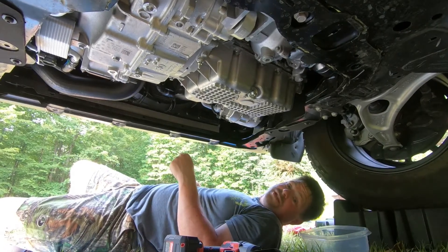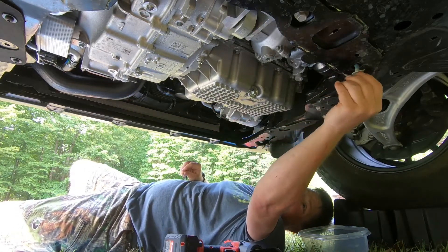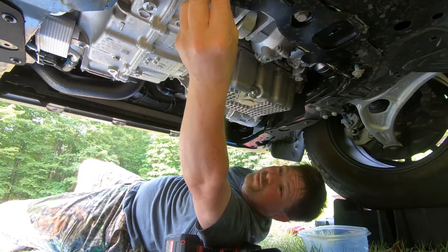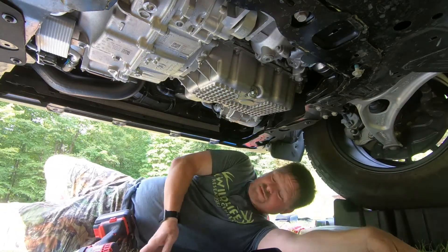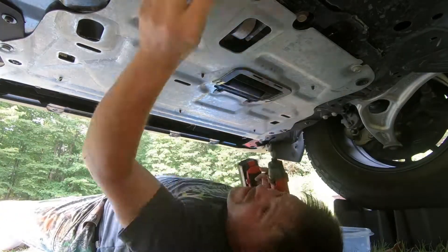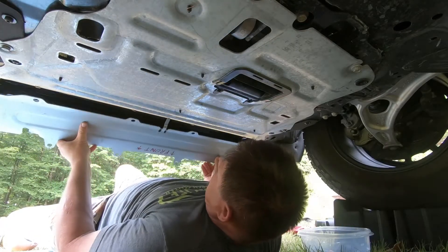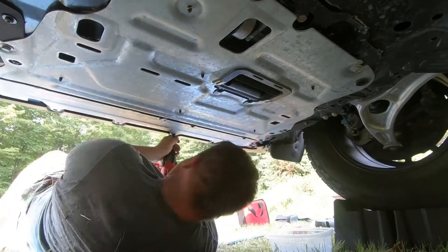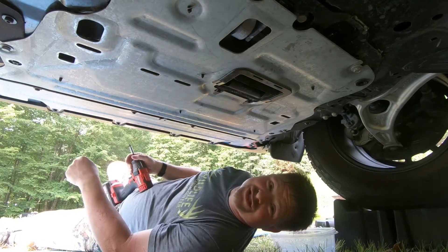Now we're going to reinstall the skid plates. The easiest way to start is to get the two bolts in the back first, then the skid plate will rest underneath those, you can tighten those, and then get the rest of the bolts. That's it — skid plates are back on, oil change is done.